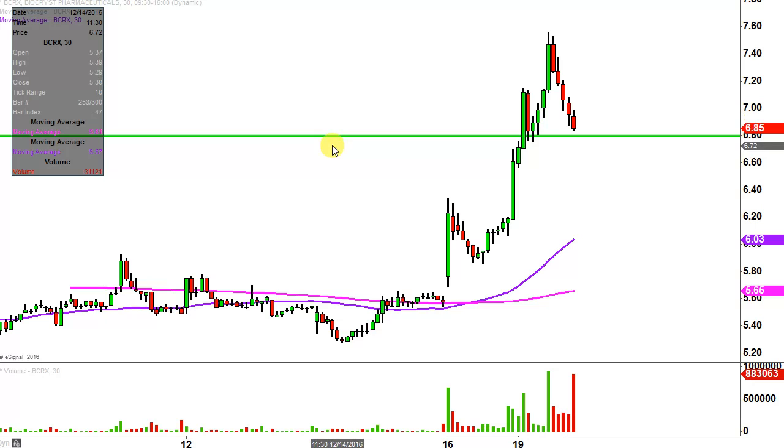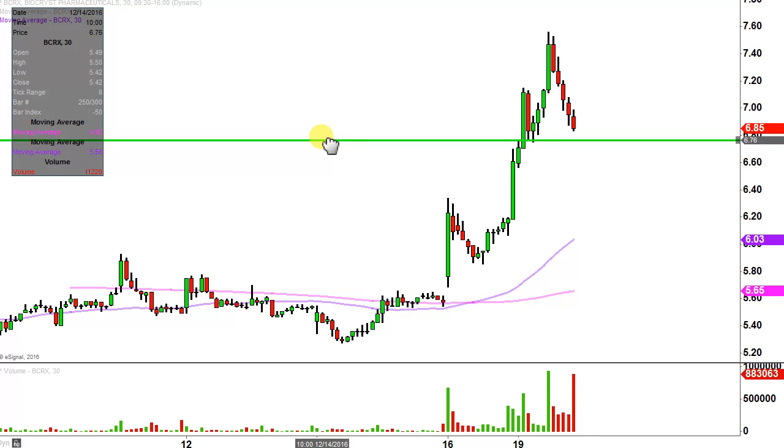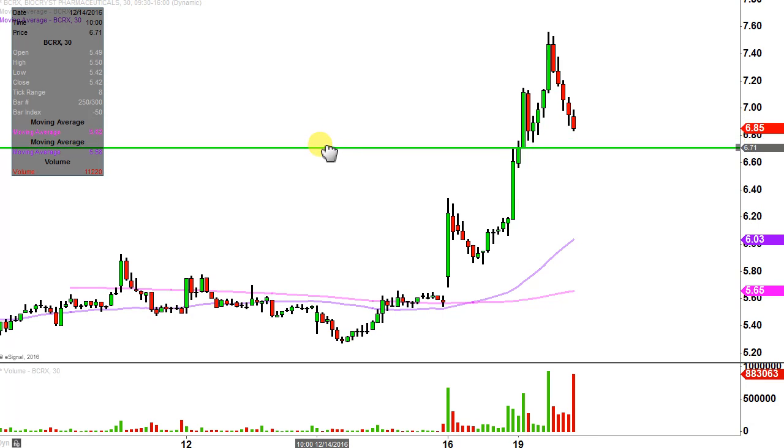So let's map out some levels of support and resistance. If you're asking what would make this chart look the absolute strongest going forward, if the price can stay up above $6.70, that would make the chart by far look the strongest. But by no means am I saying that if the price drops below $6.70 the entire chart's ruined or anything like that — that's just the preferable level.